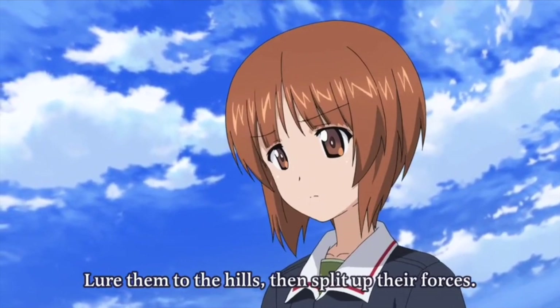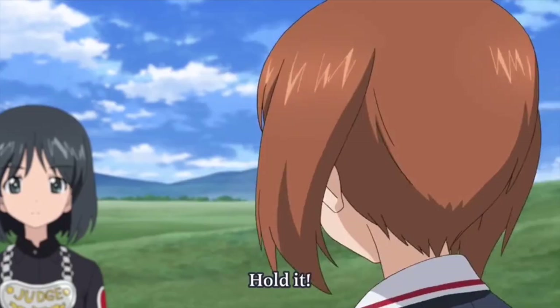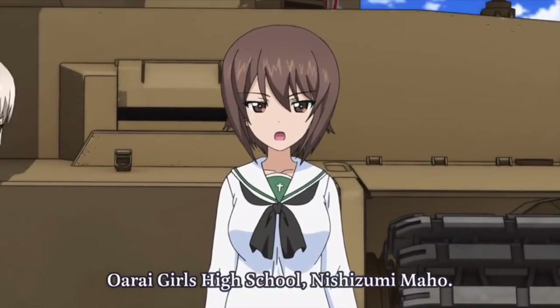Where we last left off, Miho was probably thinking: congratulations, you played yourself. Then, just as all hope seems lost, the German team shows up and says they've transferred to Ori for the match.